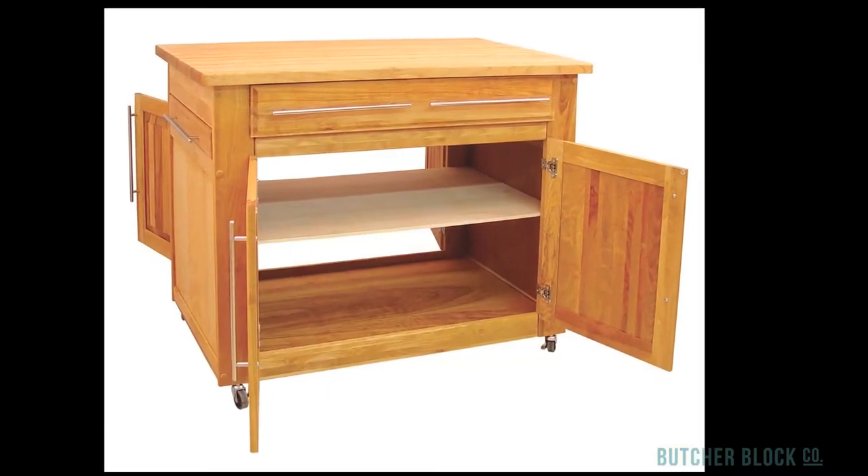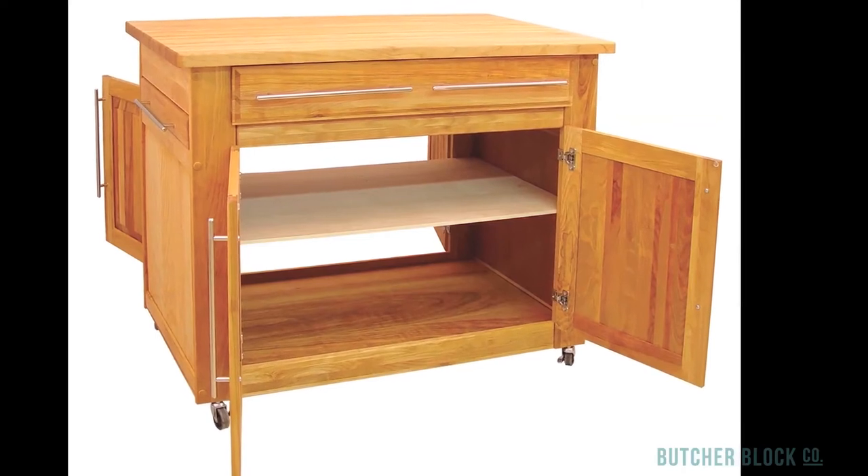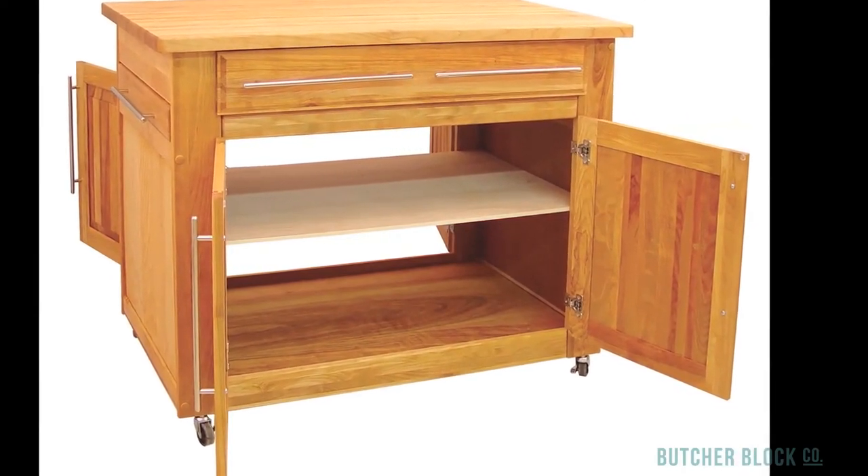As for storage, you'll find it in abundance in a spacious utility drawer and storage cabinet. What makes the Empire special is that you can access its spacious cabinet from either side of the island.